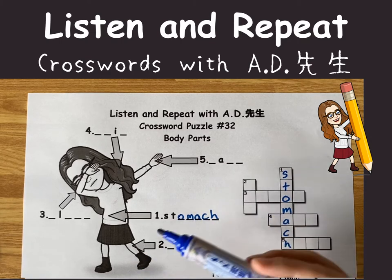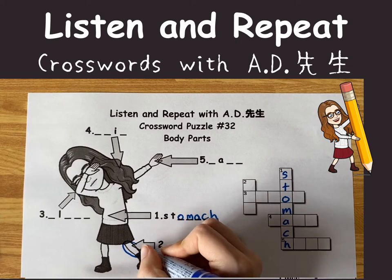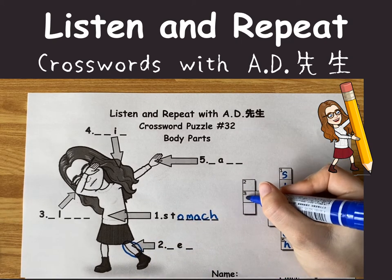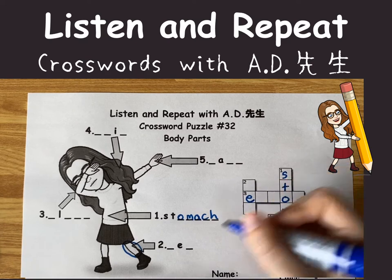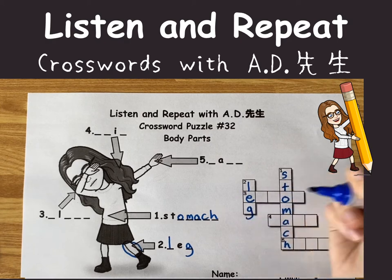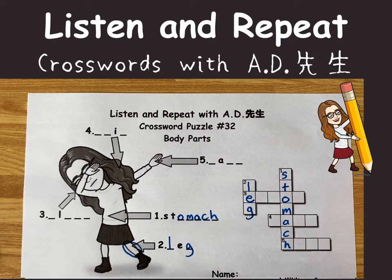The next word is pointing here. The middle letter is an E. I think it's leg. L-E-G. What do you think?